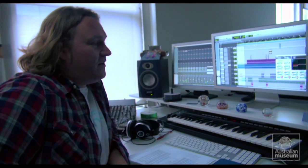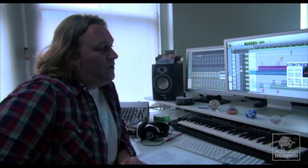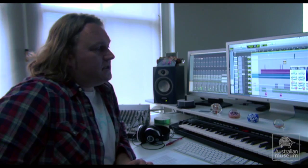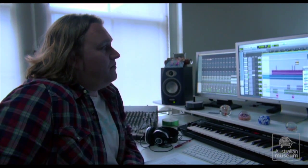My name is Gary Sinclair. I work for a company called Tactile Music. In the background, this is the inside of the submarine as we enter the exhibition.